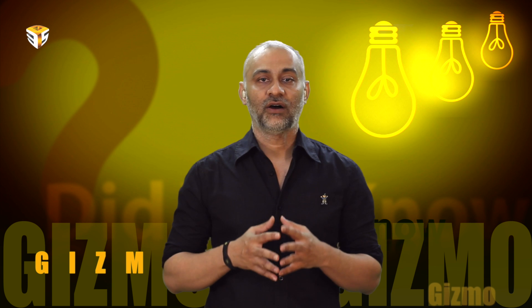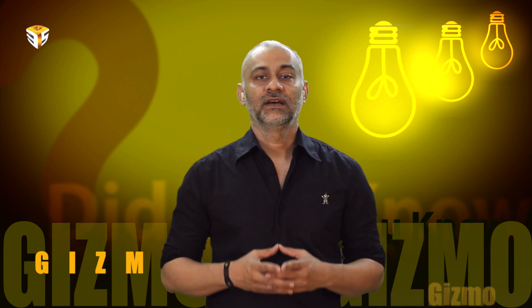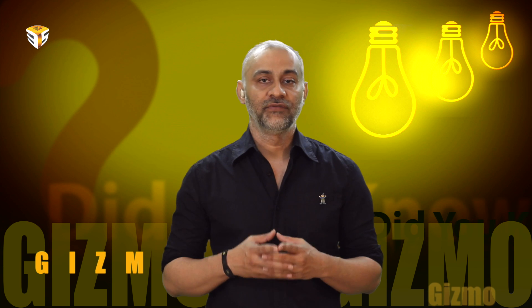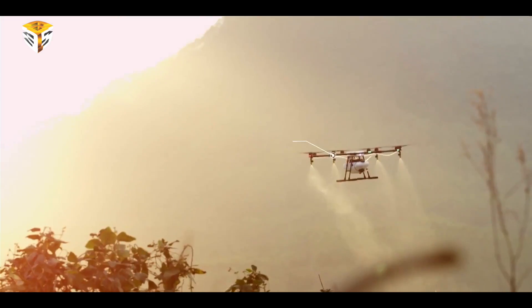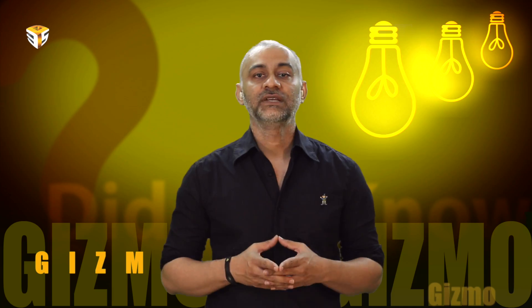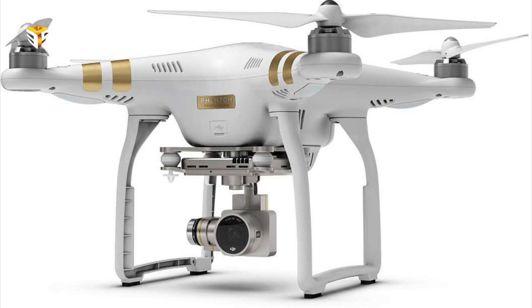DJI has been on a bit of a product release frenzy in recent times. This year alone it has unveiled its new high-end Inspire platform, a handheld stabilized video camera called Osmo, a specific $15,000 weed-spraying drone platform named Agras, and updates to its hugely popular Phantom line and its variations.